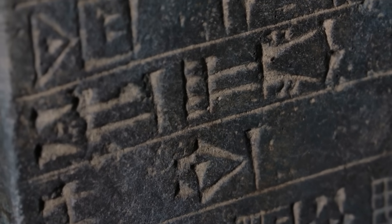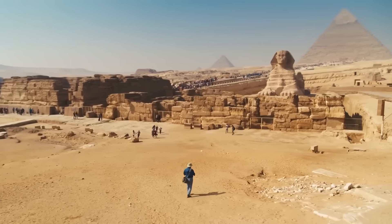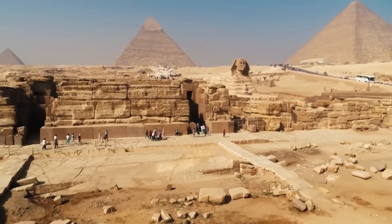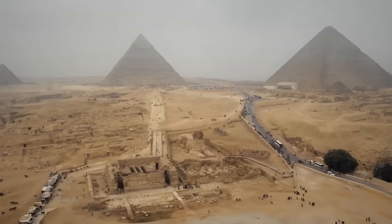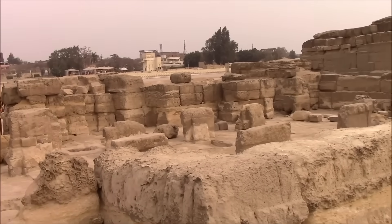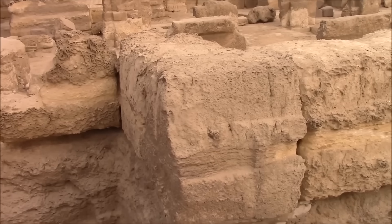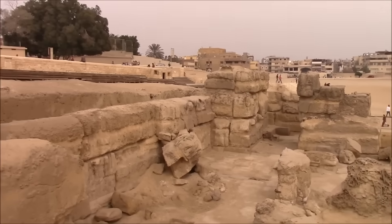Historians have also revisited early records for hints. In 1817, British explorer Henry Salt wrote of a vast mound south of the Sphinx bearing curious resemblance to a lion's haunches. His notes were dismissed as fanciful at the time. But Salt's sketch, rediscovered in a London archive, shows a distinct raised shape precisely where the new LIDAR scans have found the anomaly. Modern analysis lends weight to Salt's century-old observation: the formation's proportions match those of the Sphinx within a margin of 3%, too precise for coincidence, with erosion patterns suggesting similar sculpting techniques.